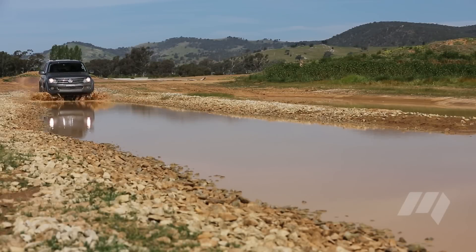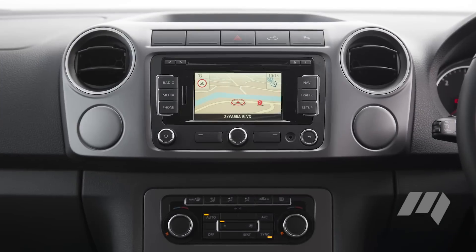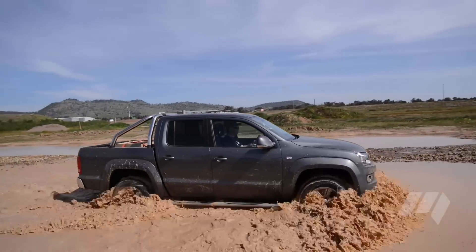One of two utes unchanged since our last test, and a prior winner, the Volkswagen Amarok impressed with its car-like drivability. A refined cabin and strong tech levels also helped the Amarok's cause, as did a large tray bed. A shame, then, that the Amarok's off-road abilities were bettered by many in this company.